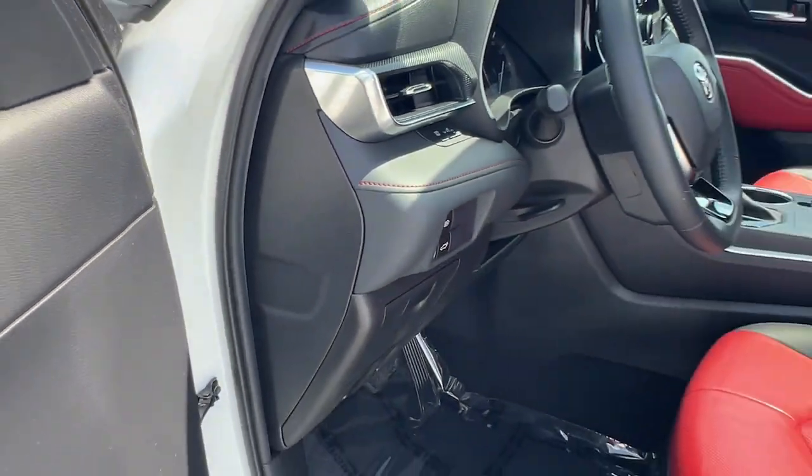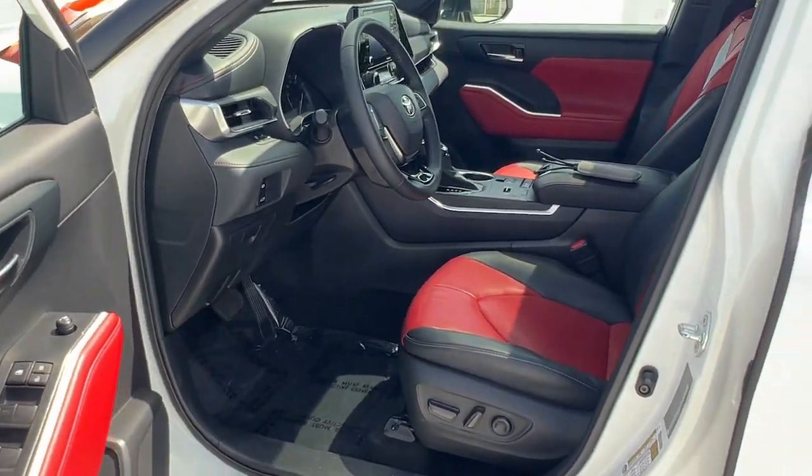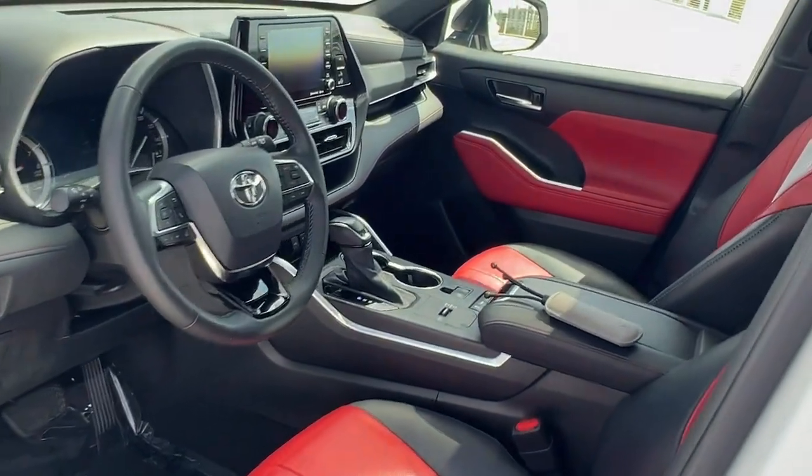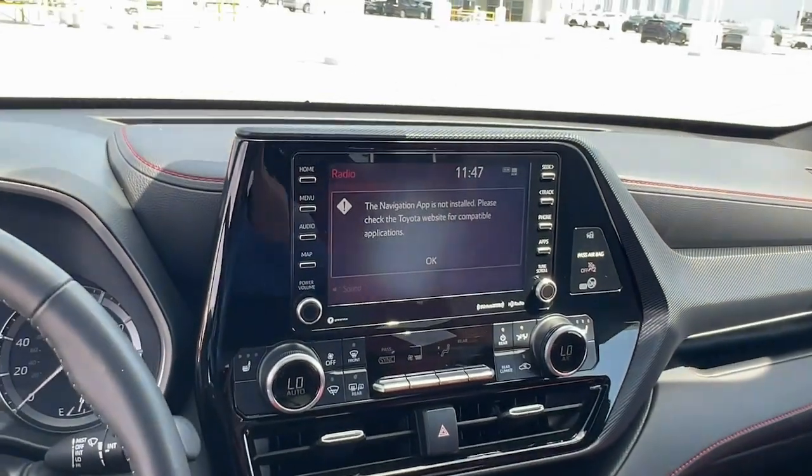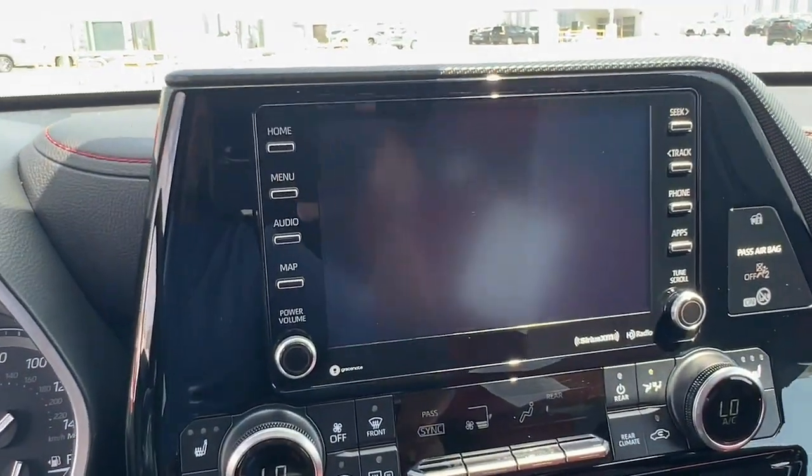Whether you need a spacious cargo hauler or a refined road trip cruiser, this Highlander is ready for the task. Treat yourself to a test drive — our knowledgeable staff is here to make your experience easy and fun.